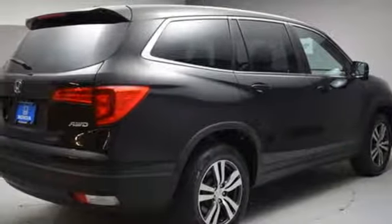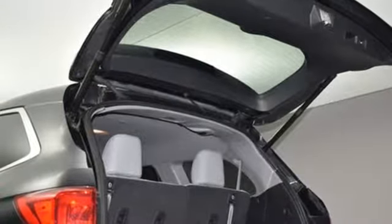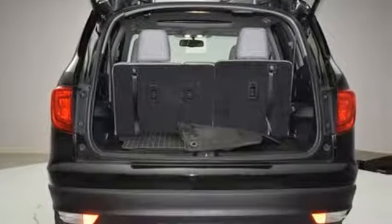Dual zone climate control, V6 engine, power sliding and tilting sunroof, gas pressurized shocks, and power heated mirrors.